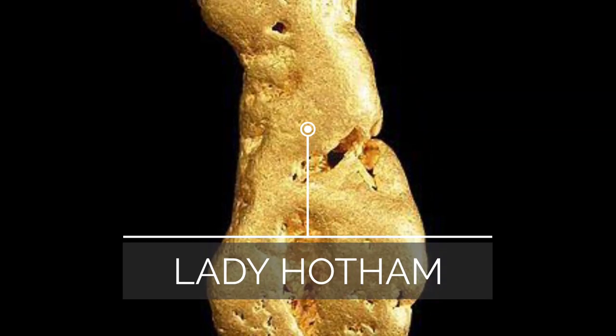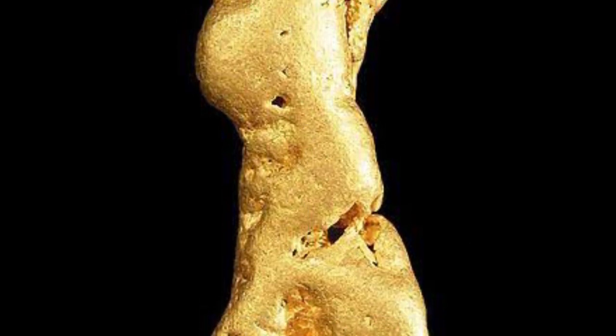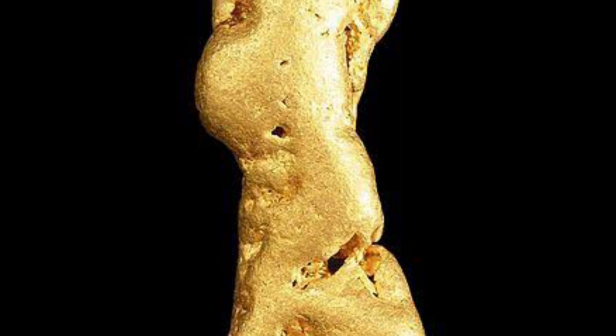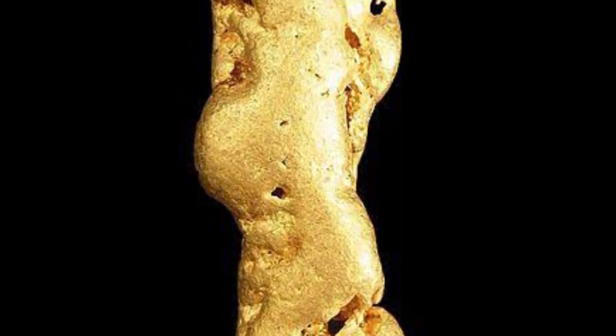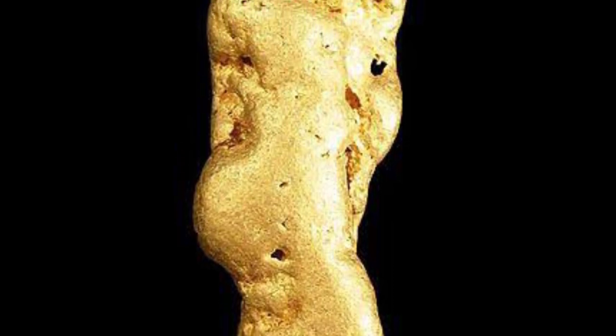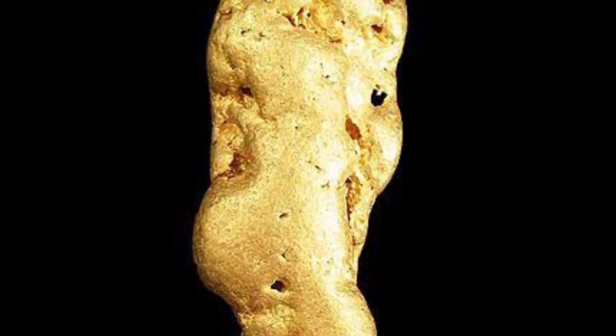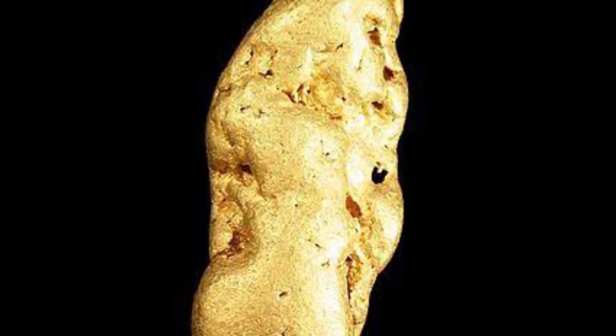Number 6: Lady Hotham. Australia has also produced the Lady Hotham, this time in the Victoria region. At a depth of 41 meters, a group of miners discovered the gold nugget in 1854. The governor's wife of Sir Charles Hotham, who happened to be present when the stone was discovered, is honored by having the nugget named after her. Did the prospectors hope to win over this lovely woman?